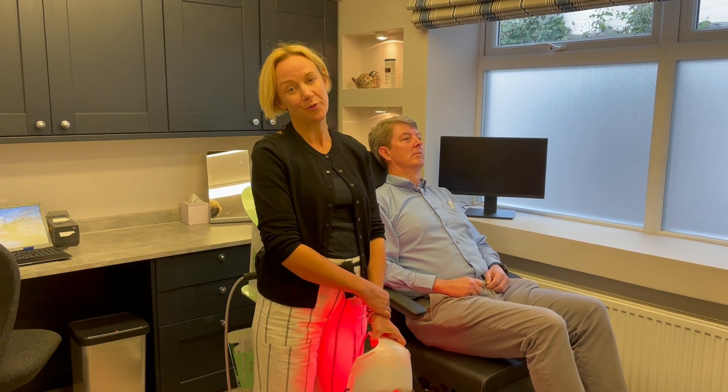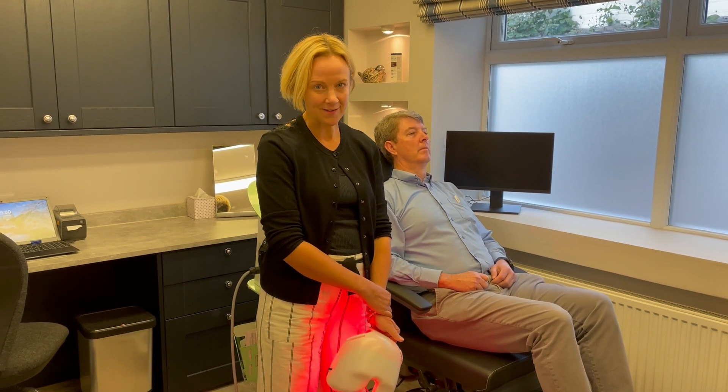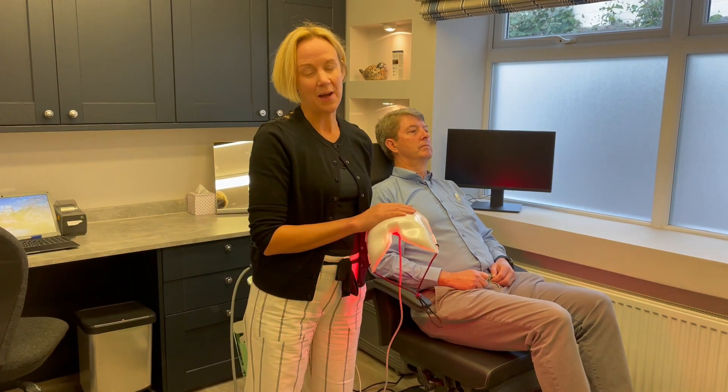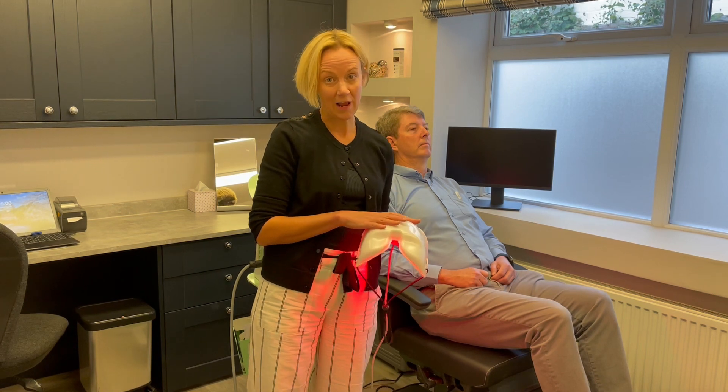Hi, I'm Sarah Farrant, optometrist based in Earlham and Christopher in Taunton, and the UK ambassador for the Tear Film and Ocular Surface Society, TFOS. Today I want to talk to you a little bit about low-level light therapy, otherwise known as photobiomodulation.